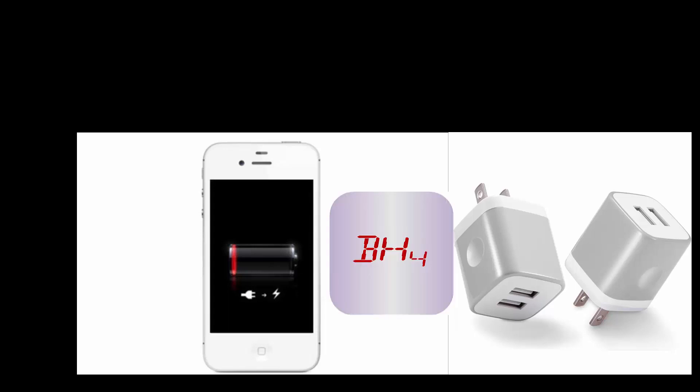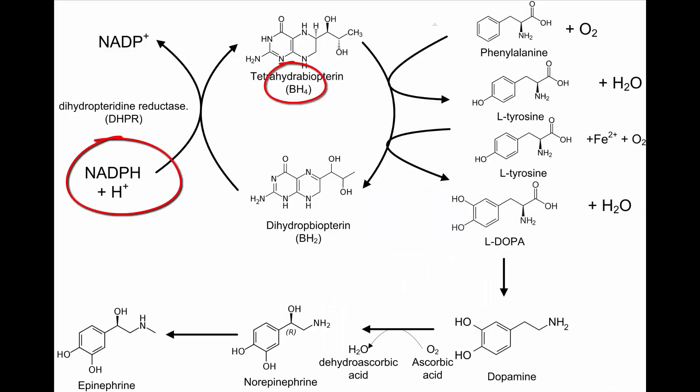First of all, BH4 is tied to the battery. NADPH gives electrons to BH2 to make it into BH4. So a dopaminergic neuron with a supercharged battery is going to have more BH4 than BH2.